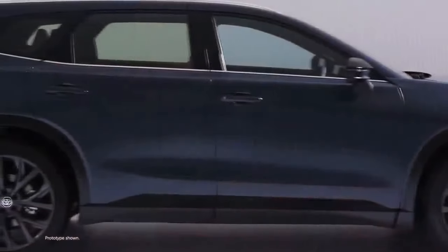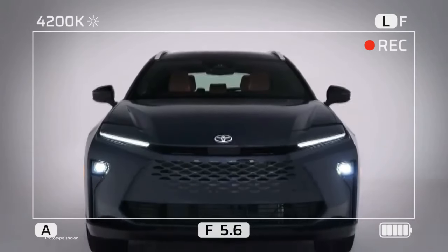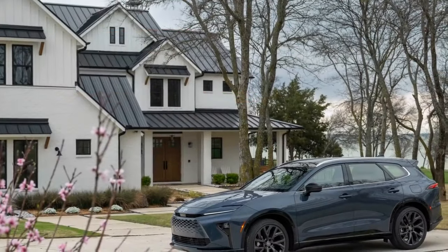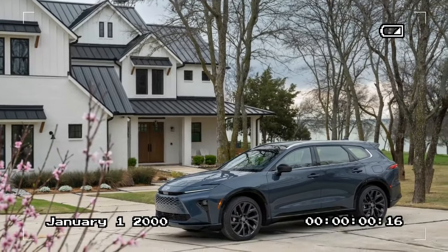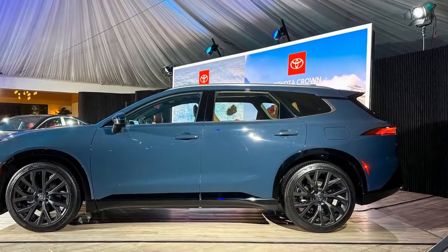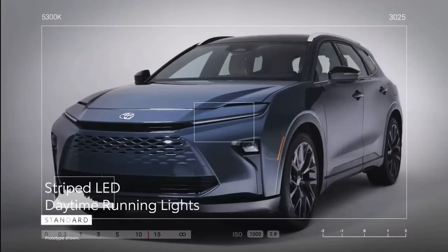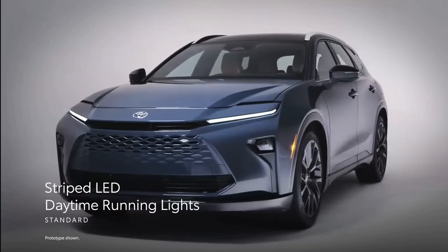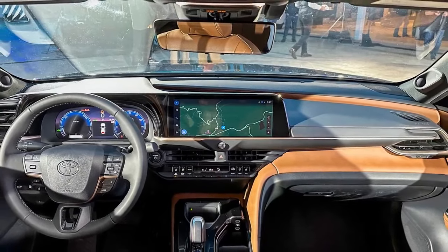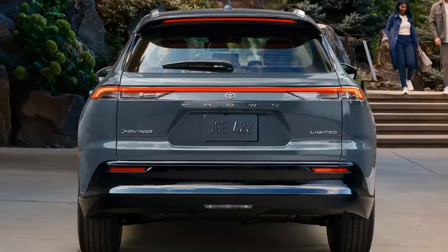Efficiency and towing capacity: though the Crown Signia is slightly less efficient than the Venza by a single mile per gallon, it remains a highly efficient crossover. Both trims achieve 39 miles per gallon city, 37 highway, and 38 combined. Toyota states the Crown Signia can tow up to 2,700 pounds. Unfortunately, the Signia does not offer the turbocharged Hybrid Max powertrain found in the Crown sedan, which delivers 340 horsepower. According to Toyota, the Hybrid Max accounts for fewer than 10% of Crown sales, likely influencing the decision to equip the Crown Signia exclusively with the standard hybrid system.